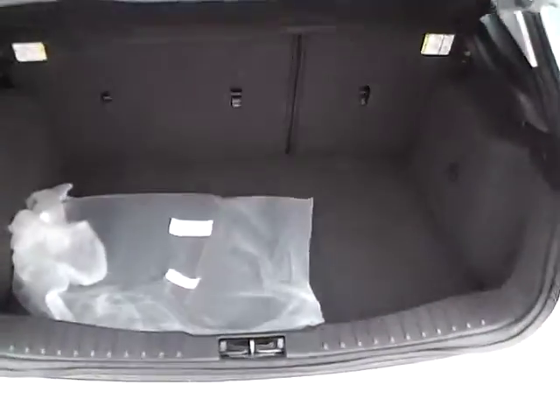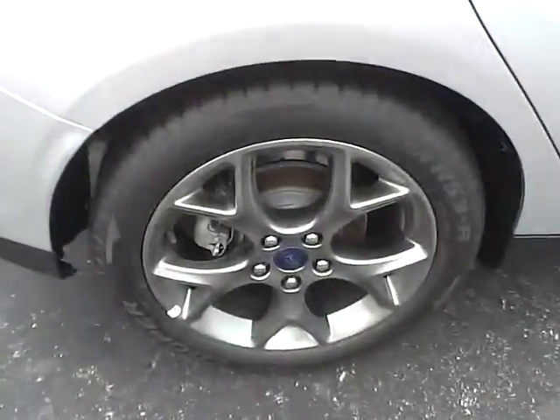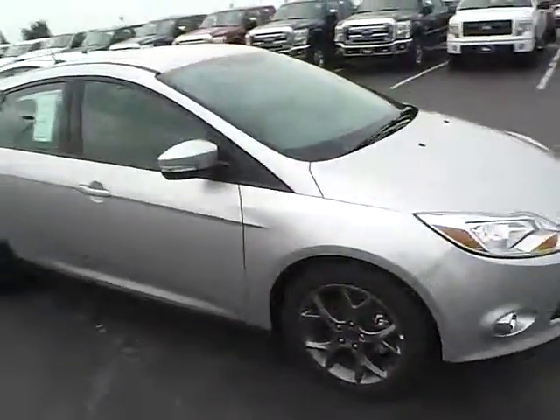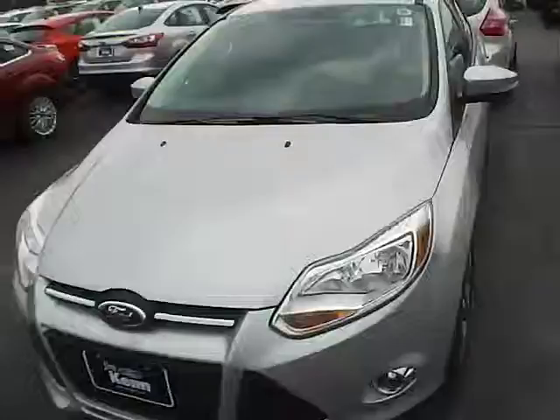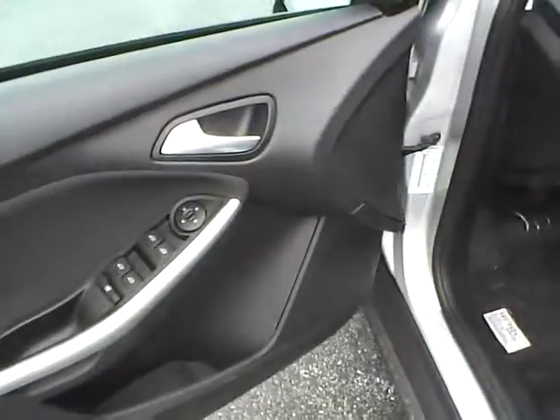Cargo shade, lots of trunk space, Cooper tires, 4 wheel disc brakes, integrated turn signal mirrors, front fog lamps, and power mirrors.